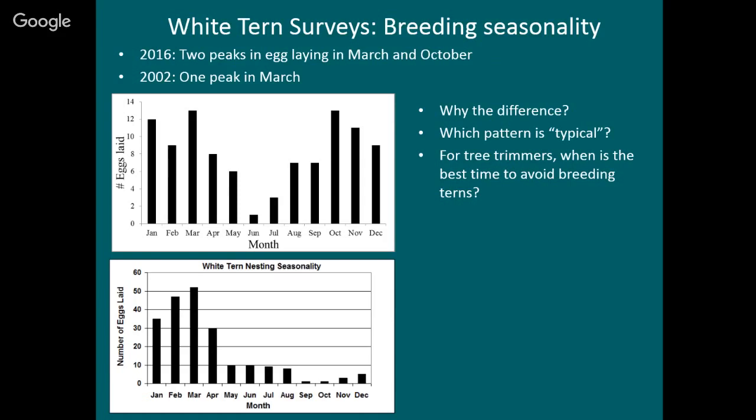The breeding seasonality: what months do they nest in? In 2016 we found eggs laid in every month with two peaks — one in March, one in October. So they're nesting year-round, doing really well. In 2002 there was only one peak in March and then not much activity for the rest of the year. We're not sure what the difference is — it might be oceanographic conditions. If there's a lot of food out there, terns nest no matter what month it is. I don't know which pattern is more typical, or whether it just varies a lot.